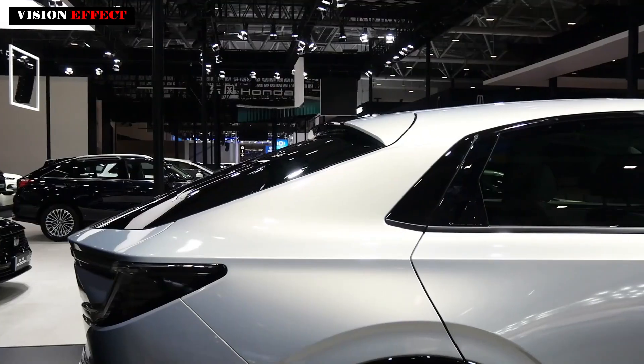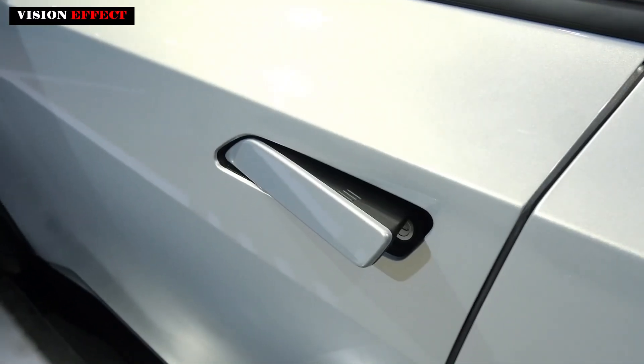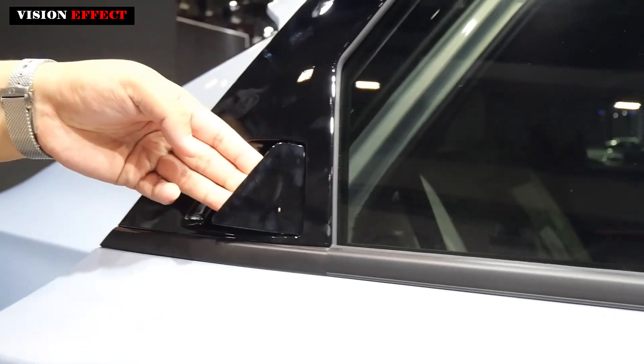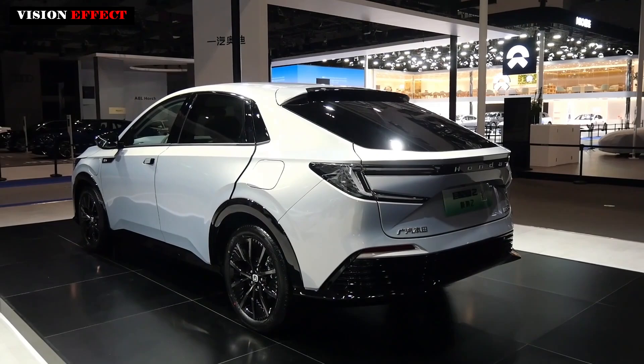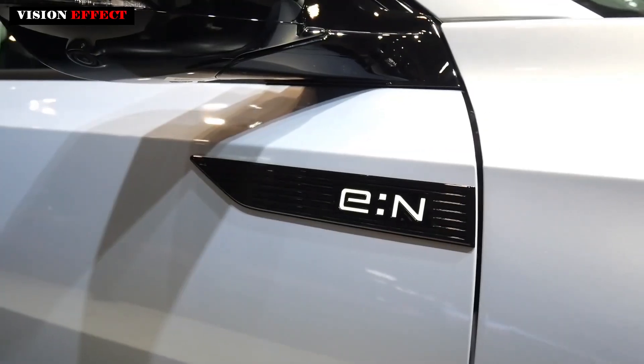In terms of appearance, the car adopts a sporty front spoiler and the headlights adopt a C-shaped style that looks quite sharp. The side of the body adopts a large sloping fast-back rear design, reflecting a more dynamic styling and positioning that tends to be young and sporty.